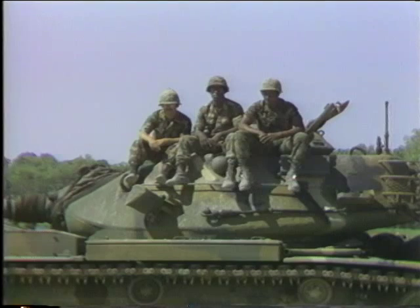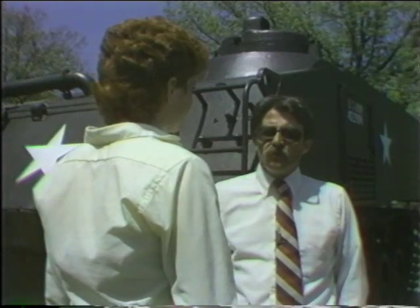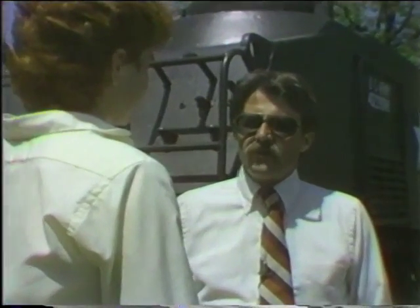The term four shot means the shot contains four subjects. Likewise, the three shot designates three subjects, the two shot means two, and the one shot or single shot means the picture contains only one subject. Shooting over the shoulder adds depth to the picture and establishes a relationship between two individuals — for example, a reporter interviewing a subject, where the camera shoots over the reporter's shoulder catching the face of the person being interviewed.